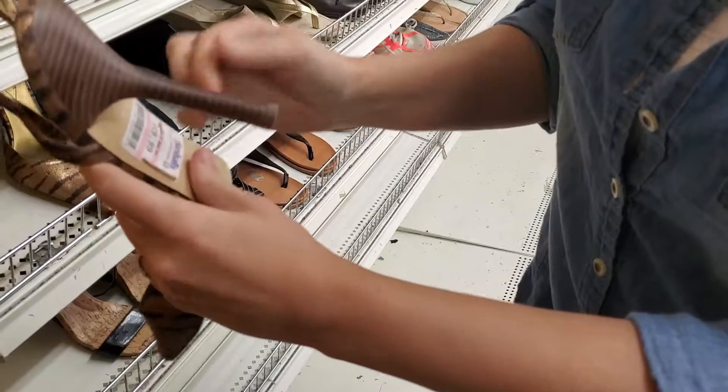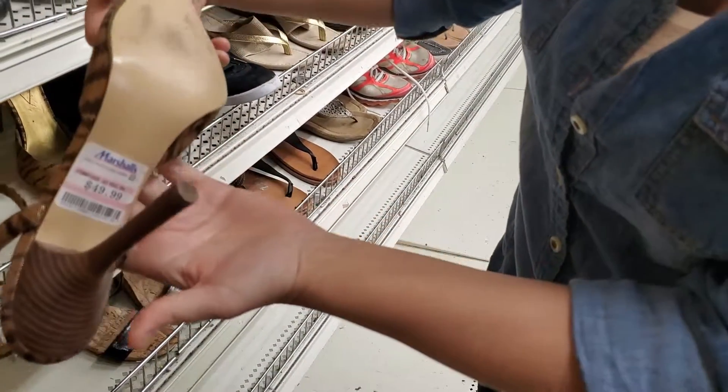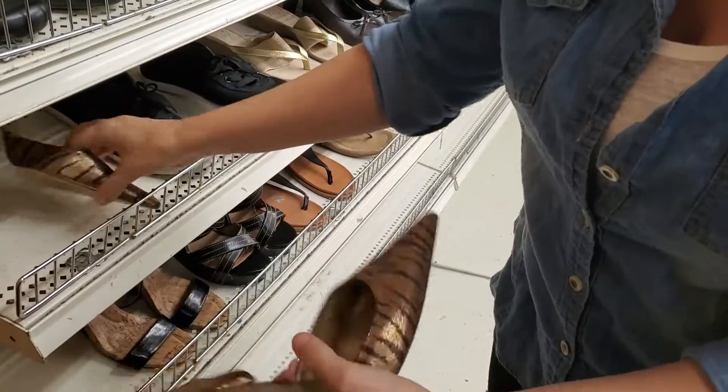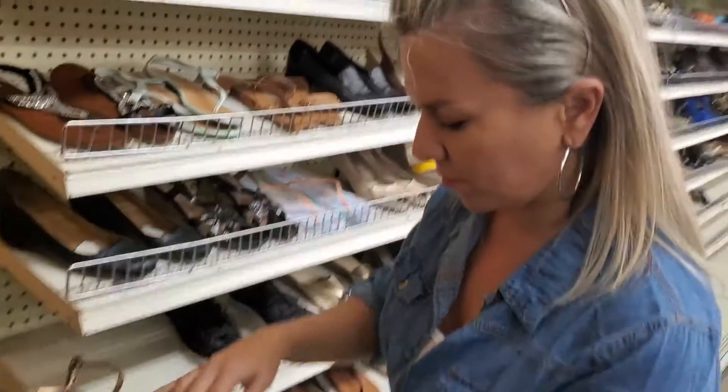There's no mark on the heel. We bought it at Marshalls for 50 bucks, not much wear, looks pretty good. The buckle works in both of them.